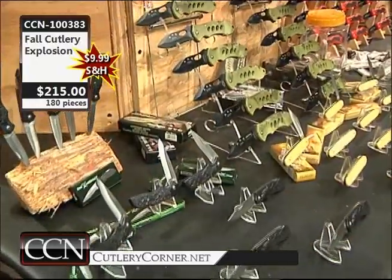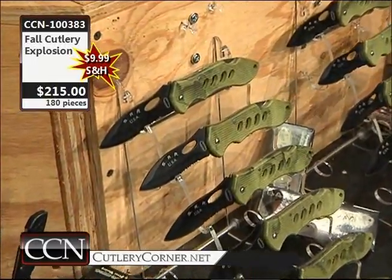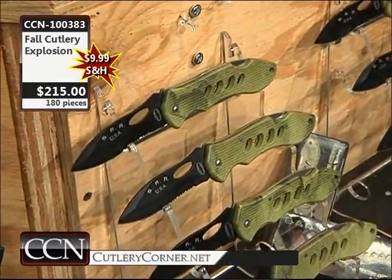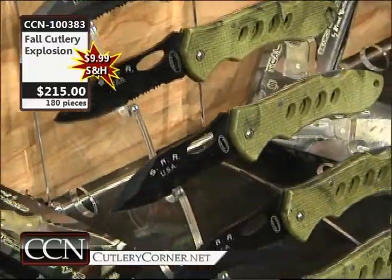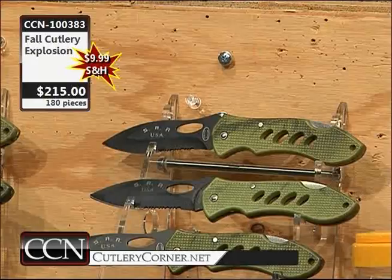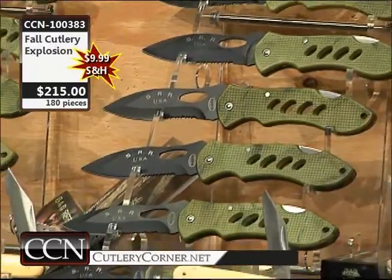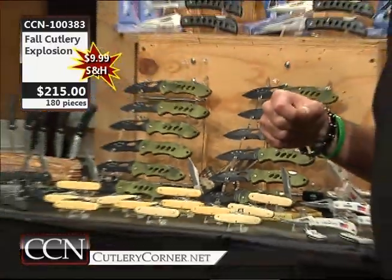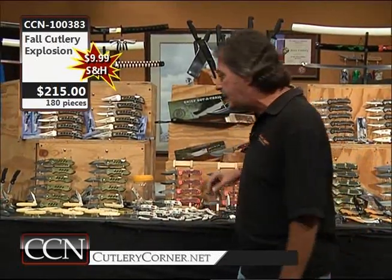We're going to be doing the Search and Rescue, better known as the SAR — in camouflage, with a black oxide finish on the blade. It's nothing fancy, nothing pretty to look at — it's not meant to be. Those knives are made to use and they're ready to go to work. They're only $1.19 apiece when you call us in the Fall Cutlery Explosion. $1,350 of retail, doing it at your cost way below wholesale — only a $215 price tag and a special $9.99 shipping and handling.